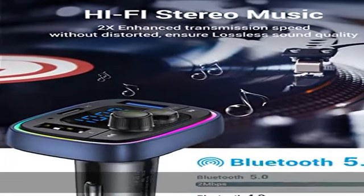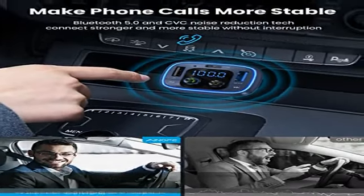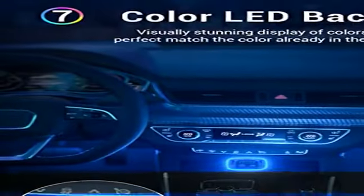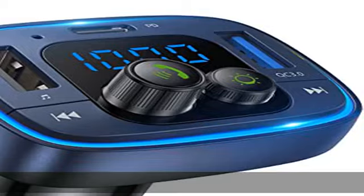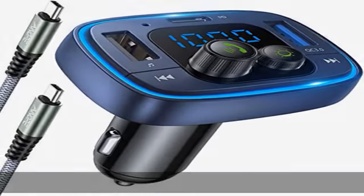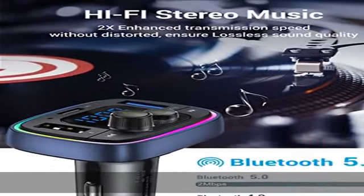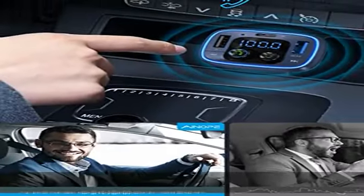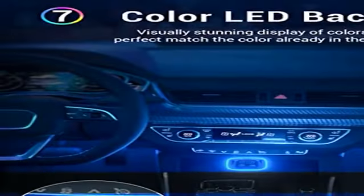Note: the FM transmitter Bluetooth car adapter supports 7-color LED backlight, including red, green, blue, yellowish-green, purple, cyan, and silver white. The 7-color LED breathing light makes driving more fun, glowing to amplify the atmosphere and making it easier to operate and drive at night.